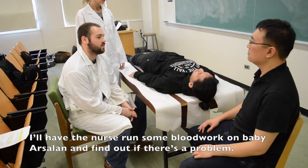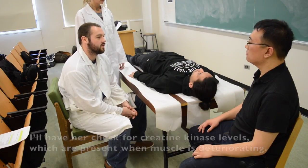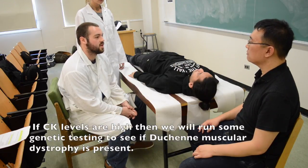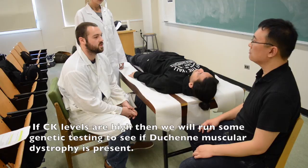I'll have the nurse run some blood work on baby Arsalan to find out if there's a problem. I'll have her check for creatine kinase levels, which are present when muscles deteriorate. If CK levels are high, then we'll run some genetic testing to see if Duchenne muscular dystrophy is present.